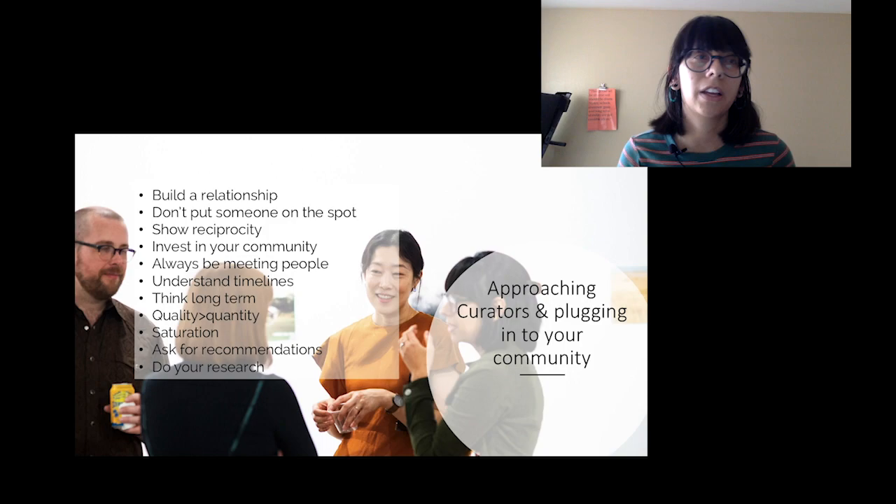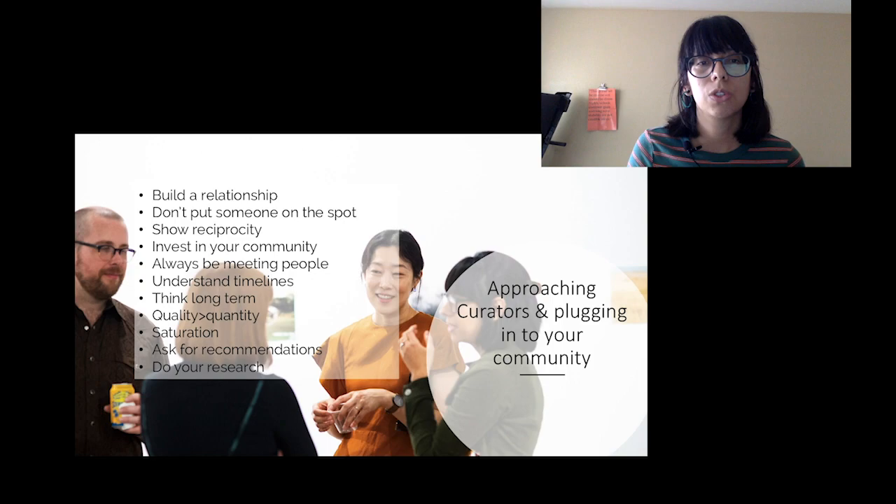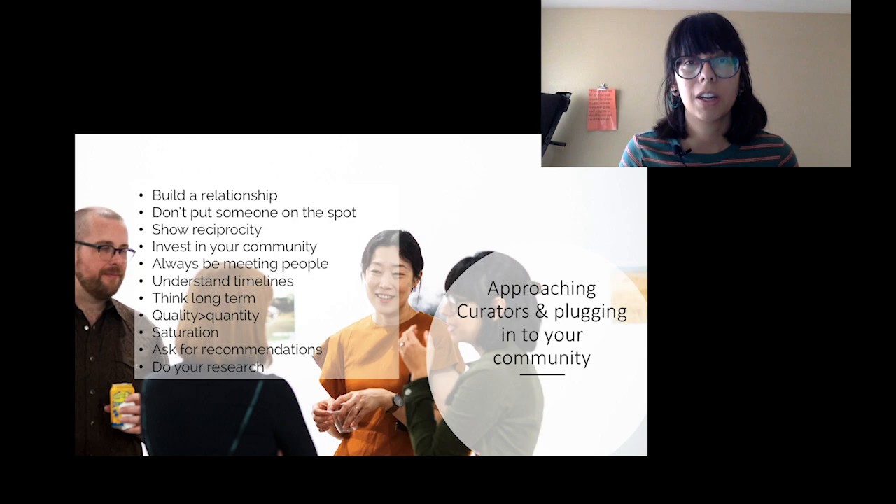Make sure to ask for recommendations. Maybe you talk to a curator and it becomes clear they're focused on printmaking for their next few years of projects and you've been making ceramics — it might not be the right fit. But maybe they have recommendations for other curators or organizations where your work would be a great fit. Never think the door is closed. Always use meeting new people — or who's already in your network — to expand who you know and what you're aware of, because we're all always learning about organizations, curators, and what their interests are.